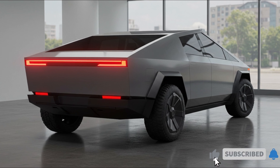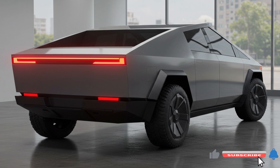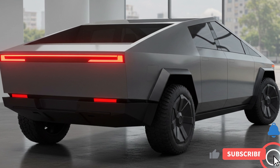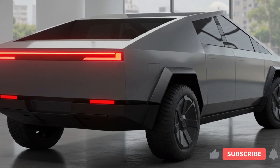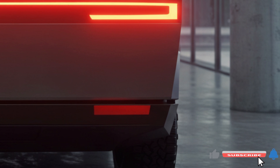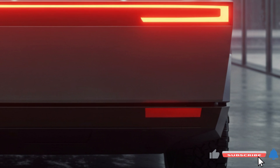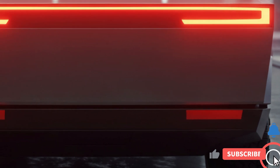The 2025 Tesla Cybertruck represents a bold step forward in electric vehicle design and functionality. With impressive performance, advanced technology, and practical utility, the Cybertruck challenges traditional pickup truck norms while appealing to environmentally conscious drivers. Whether you're hauling cargo, embarking on off-road adventures, or simply commuting, the Cybertruck offers a unique blend of style, sustainability, and capability — making it a standout choice in the evolving automotive landscape.